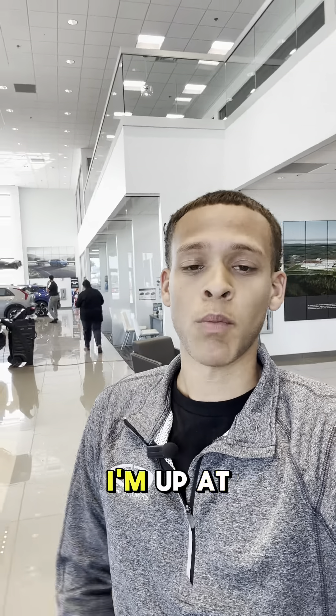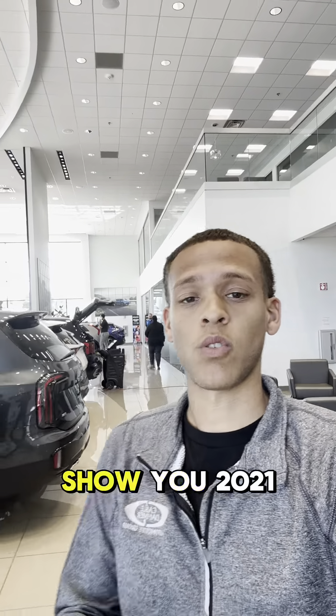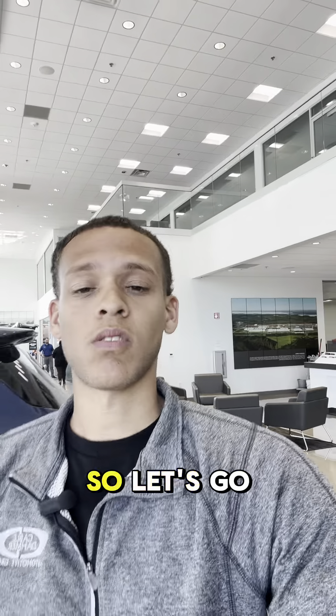What's up everybody, training from Cable Domo here. I'm up at our Kia store out in Lee Summit and today I want to show you a 2021 Kia Seltos. So let's go check her out.